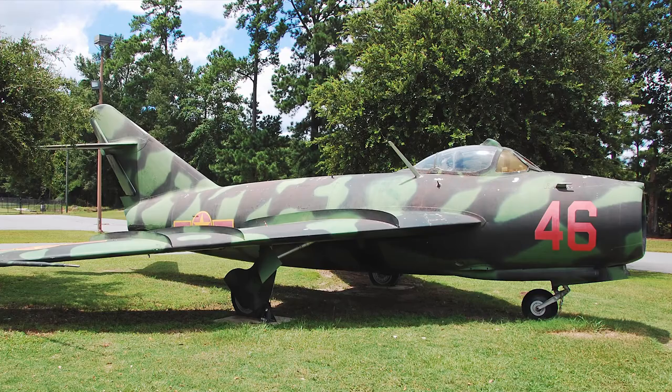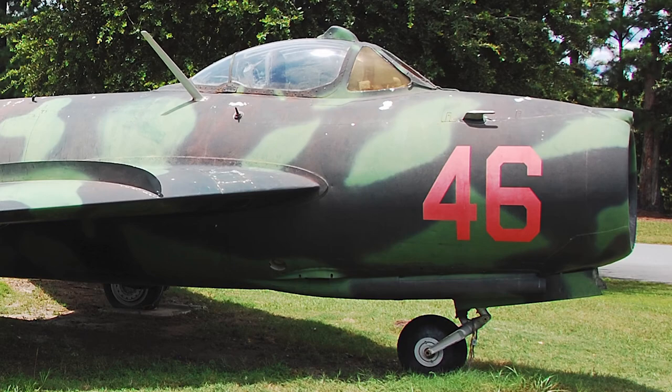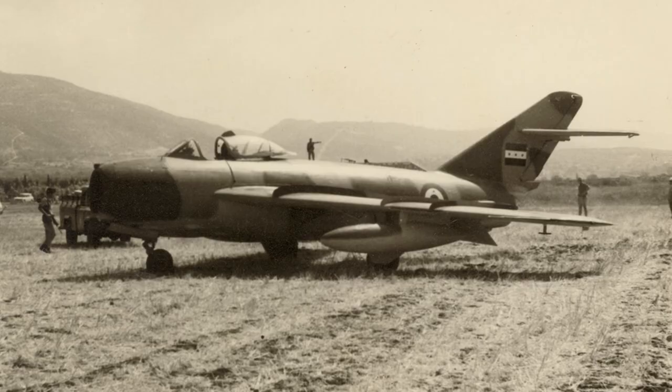The MiG-17 also served with the Vietnam People's Air Force during the Vietnam War. During the war, the older MiG-17 proved capable of shooting down more modern American aircraft types. Russian sources claim that Vietnamese MiG-17s shot down 143 enemy aircraft during the war, with 75 own aircraft lost.